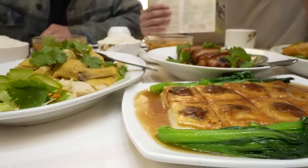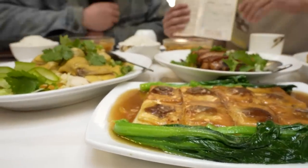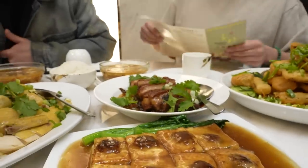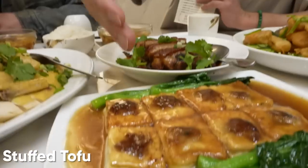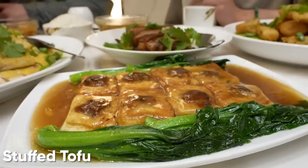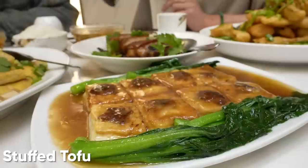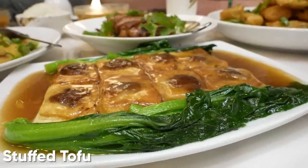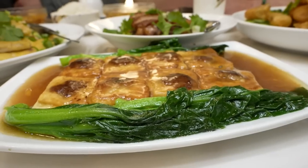Starting off round one here at Haka Cuisine, we have some very uniquely Haka dishes. The restaurant looks very fancy, but you can get some really good lunch special deals — you can eat lunch for $11. This is a lunch portion right here. We got our first dish, which is the stuffed tofu Haka style. Lydia says the name in Cantonese, Mandarin, and Haka: Haka-yong-doufu. The Haka pronunciation sounds different.